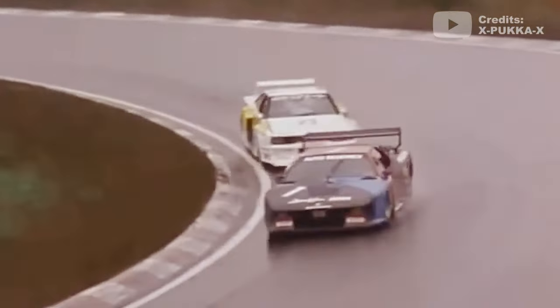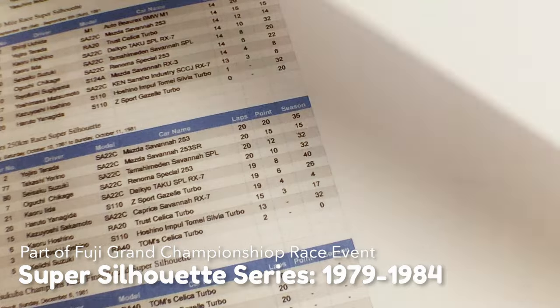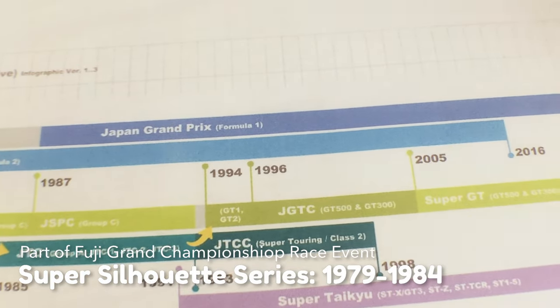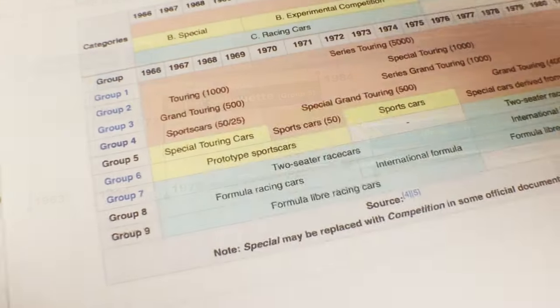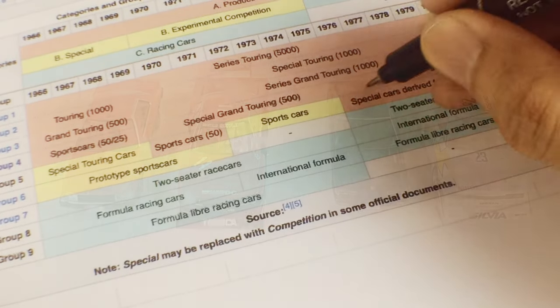The Sylvia Turbo, Chidani, and BMW. The Japanese Super Silhouette race was held in Japan from 1979 to 1984, based on the Group 5 racing regulations that originated in Europe. FIA's Group 1 to 9 regulations are very complex to explain, but to put it simply: